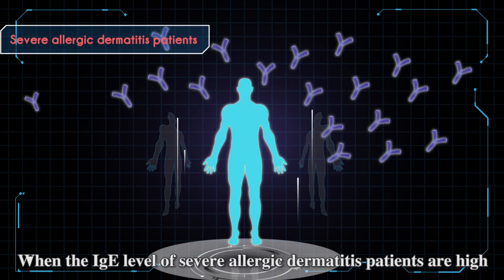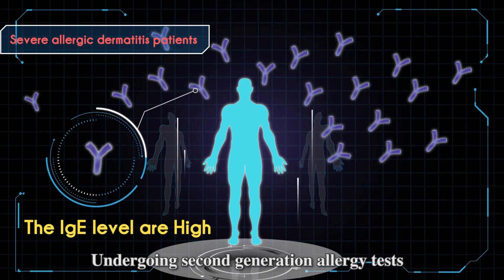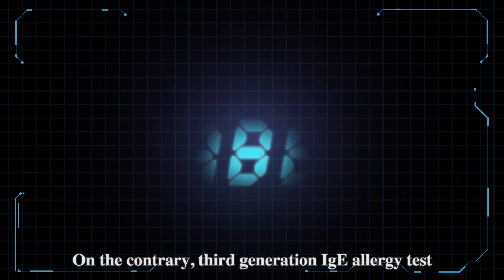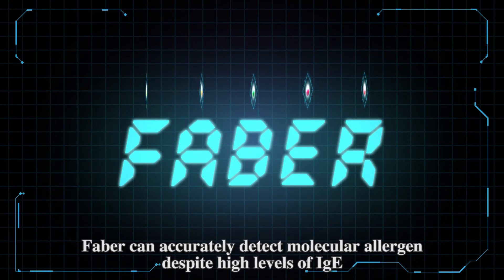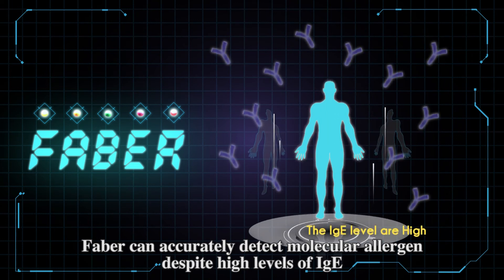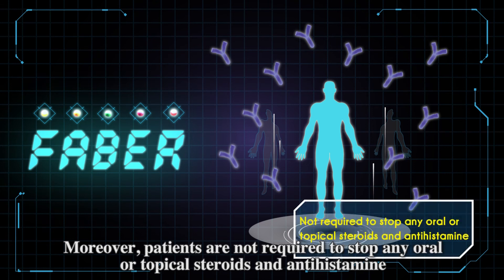When the IgE level of severe allergic dermatitis patients is high, undergoing second-generation allergic tests results in very frequent false positive reactions. On the contrary, the third-generation IgE allergy test, FABA, can accurately detect molecular allergens despite high levels of IgE. Moreover, patients are not required to stop any oral or topical steroids and antihistamines.